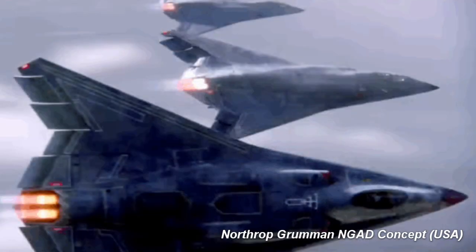The characteristics that appear to be common in many sixth generation platforms currently in development include digital design, all-aspect stealth, next generation stealth coatings, minimal or no appendages, ability to control multiple loyal wingman aircraft, and possibly directed energy weapons.